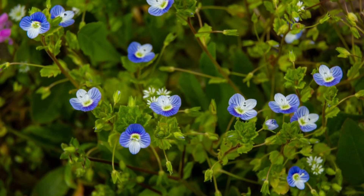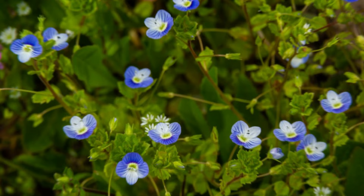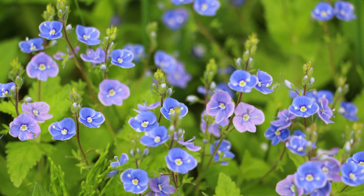Number 40: Veronica. Also known as Speedwell, this drought-resistant plant features purple, white, pink or blue spikes. It grows up to one to two feet tall and grows best in well-draining soil and full sun.